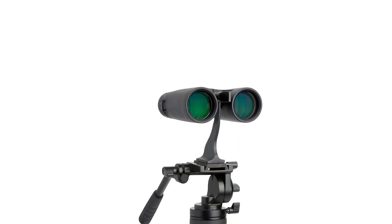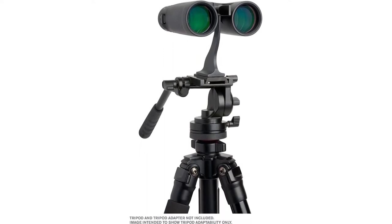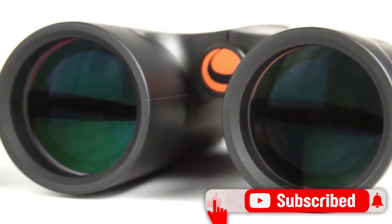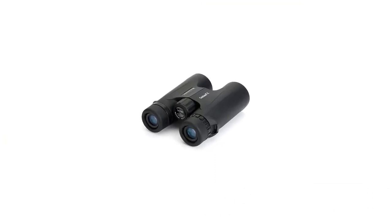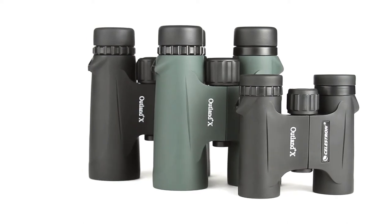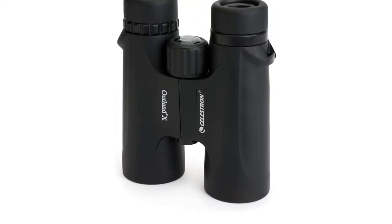The same BAK-4 prisms found in the Trail Seekers are in the Outland binoculars. These provide excellent light capture, high-resolution images, and strong enough contrast to work in all light conditions. While these no-frills binoculars may not be the fanciest option on the market, they certainly serve their purpose and provide a surprisingly strong viewing experience. Whether you're venturing into the world of field optics for the first time or need to purchase multiple pairs for a family outing or outdoor program, consider the Celestron Outlands to strike a good balance between quality and affordability.